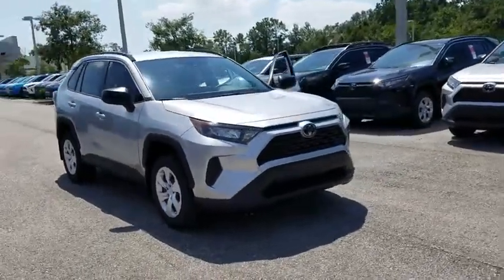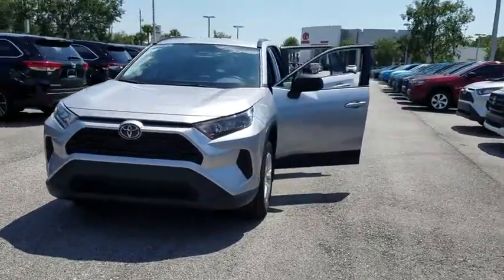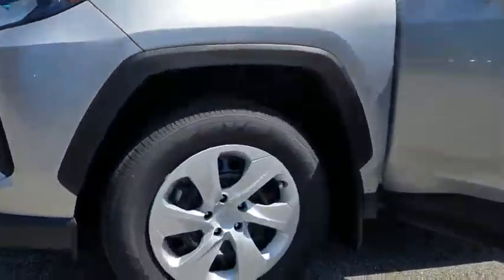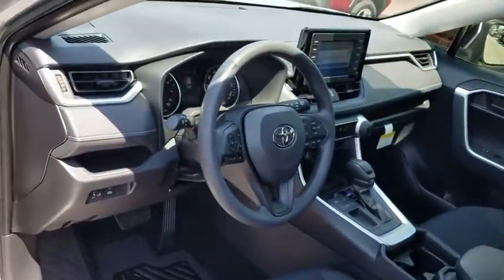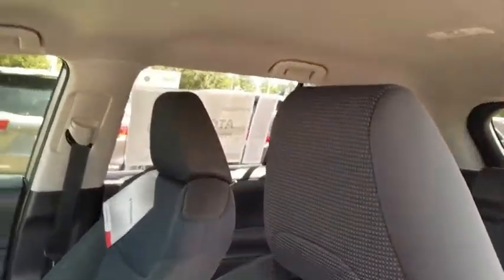Take a ride in the 2019 Toyota RAV4. The RAV4 is one of the most fuel-efficient SUVs in its class. Versatile and efficient, the RAV4 mixes the comfort and drivability of a sedan with the benefits of an SUV. This highly evolved, well-packaged crossover SUV lets you have it all.